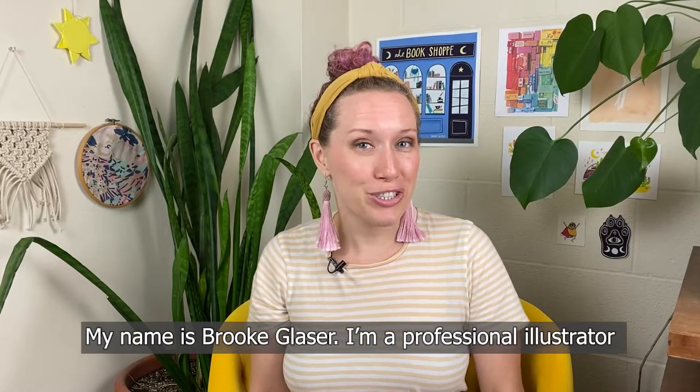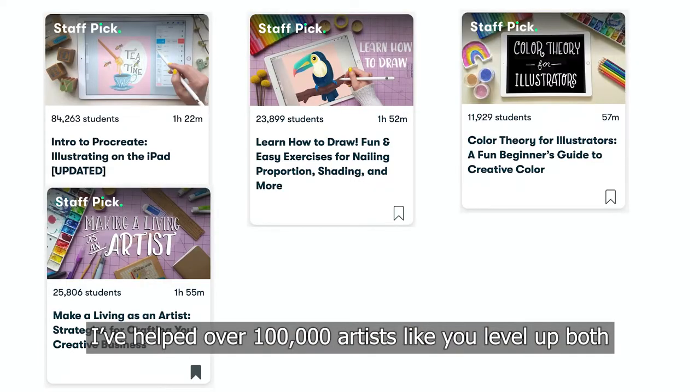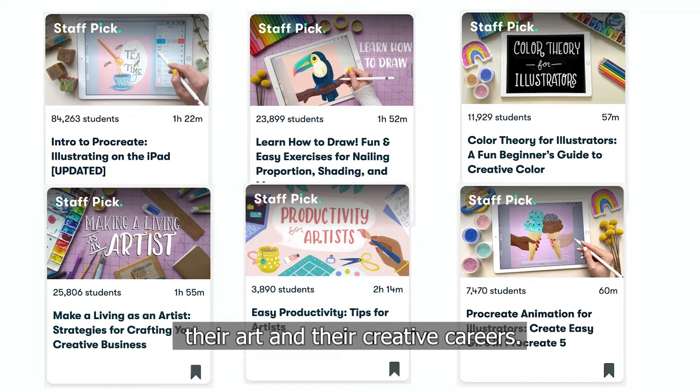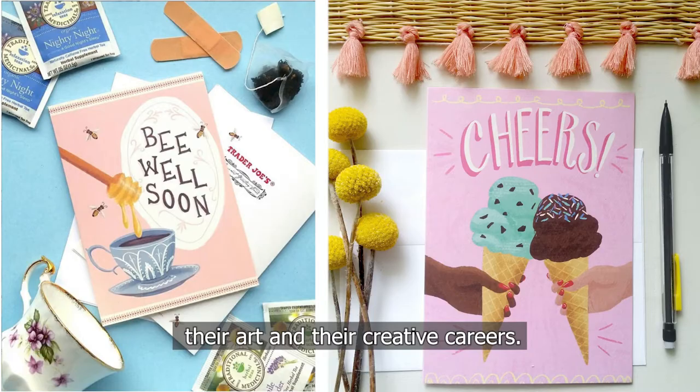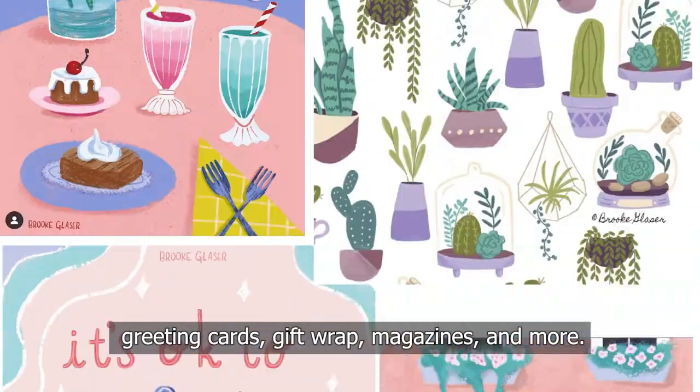My name is Brooke Glazer. I'm a professional illustrator and a top teacher on Skillshare. I've helped over 100,000 artists like you level up both their art and their creative careers. You can find my art on kids clothes, greeting cards, gift wrap, magazines, and more.